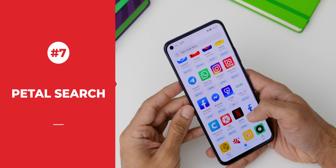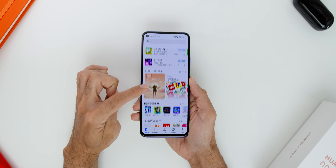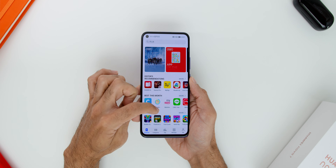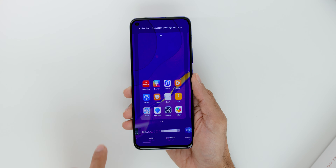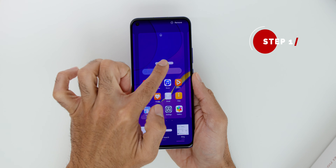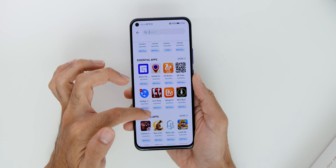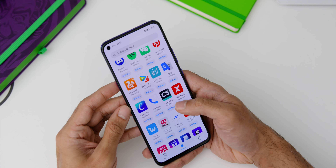Finally, the seventh reason is the pre-installed Petal Search widget on all Nova 7 smartphones. Huawei has achieved a remarkable milestone with the App Gallery reaching 400 million monthly active users, making it the third largest app store in the world. There are just two simple steps: add the Petal Search widget to your homepage, then search for the app you want to install. Users can now easily find applications like WhatsApp, Facebook, Waze, Netflix, Mobile Legends, and many more.